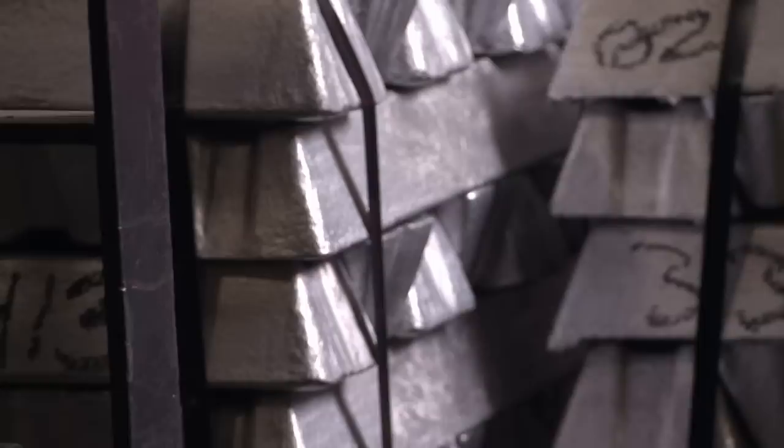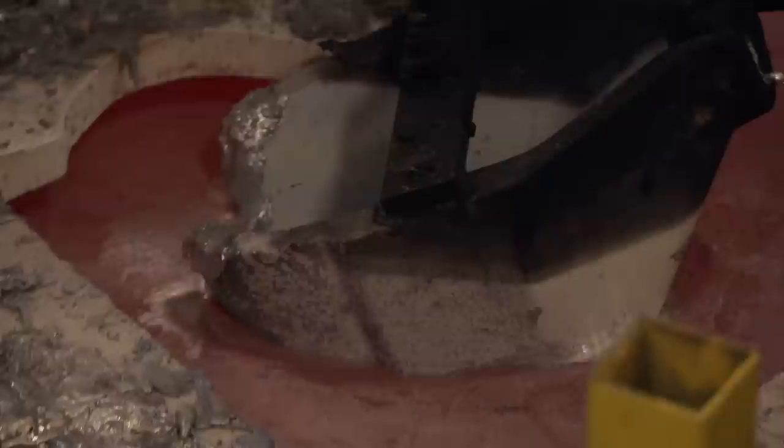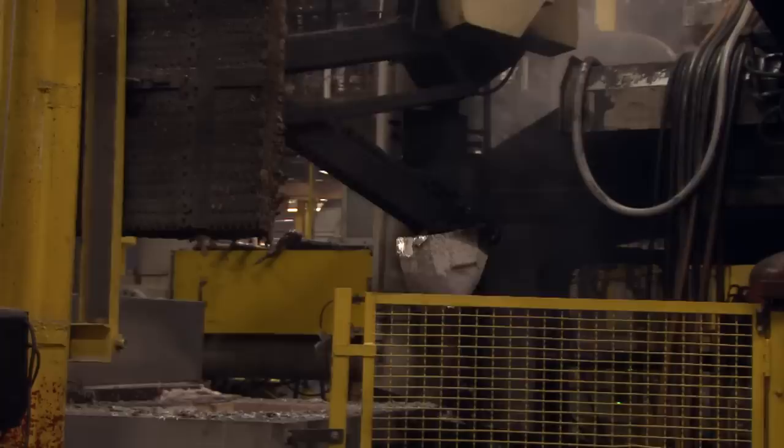We load those aluminum bars into a furnace, which heats them up to about 1,200 degrees melting temperature. The melted aluminum is then transferred by a large ladle into a die-casting machine, where a hydraulic cylinder pushes it into a mold. This forms what's called the deck. The dies are made of steel — very large and heavy-duty, able to take a lot of cycles. We've made millions of decks using those dies. A robotic arm removes the freshly cast deck and lowers it into a bath to cool down.